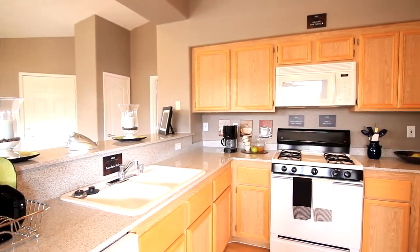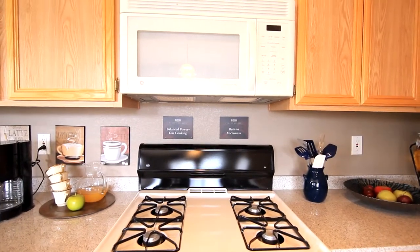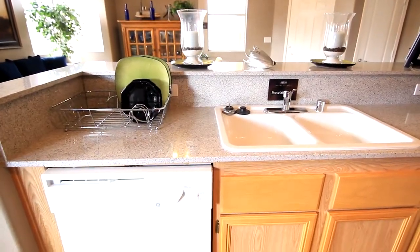The kitchen holds many upgrades: all-natural granite countertops, built-in microwave, classic cabinets, and easy-to-clean hard floors.